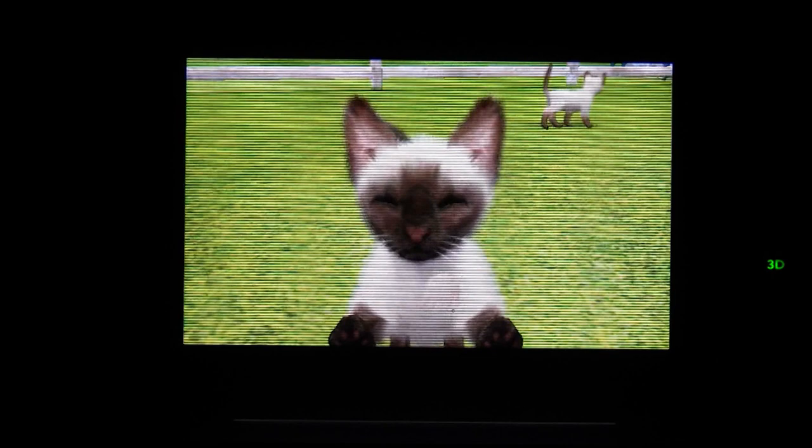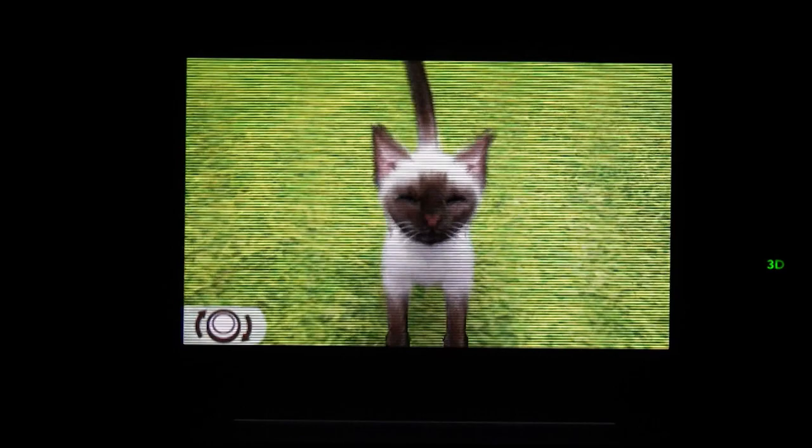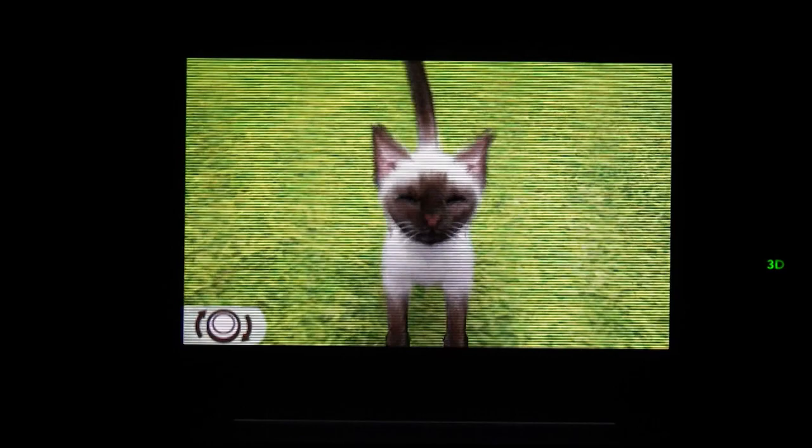Now cats I do have in real life, so technically I don't need a virtual one, but come on — just look at these pets. How could you resist? And best of all, they don't shed.